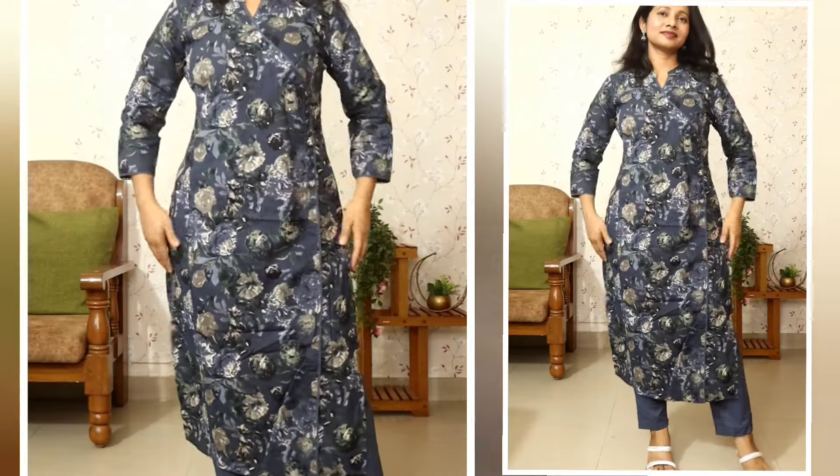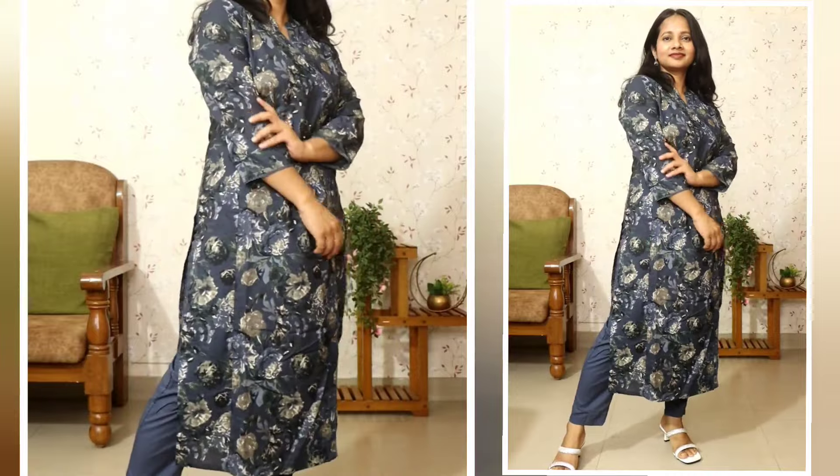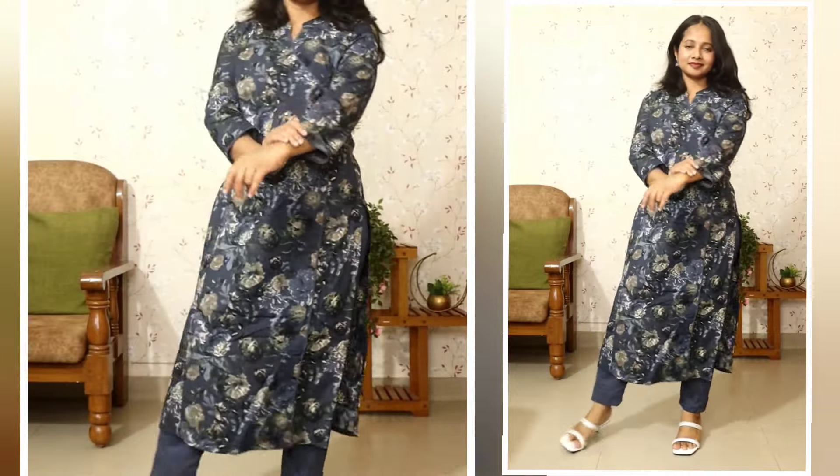Now if you go down to the bottom — it is also cotton material, elasticated, and the best part is you will get both sides pockets. We usually get pockets in jeans and pants, but if you get them in a kurta set that is super helpful. Overall the look and comfort are great, and you get it in a good price range. If you like it, the link is in the description box below.